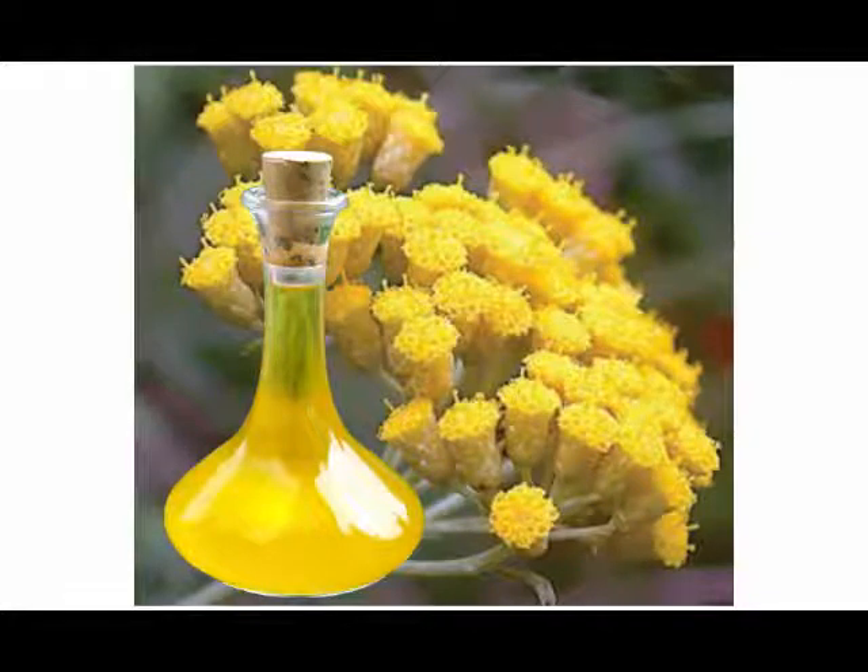Also known as Immortelle, it has a branched stem, silver-green scented leaves, and dark yellow daisy-like flowers, which become dry as the plant matures yet retain their color.